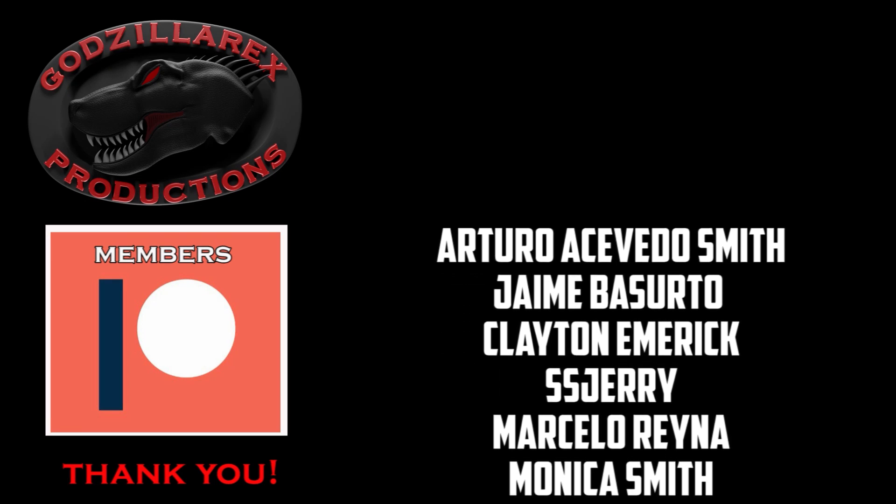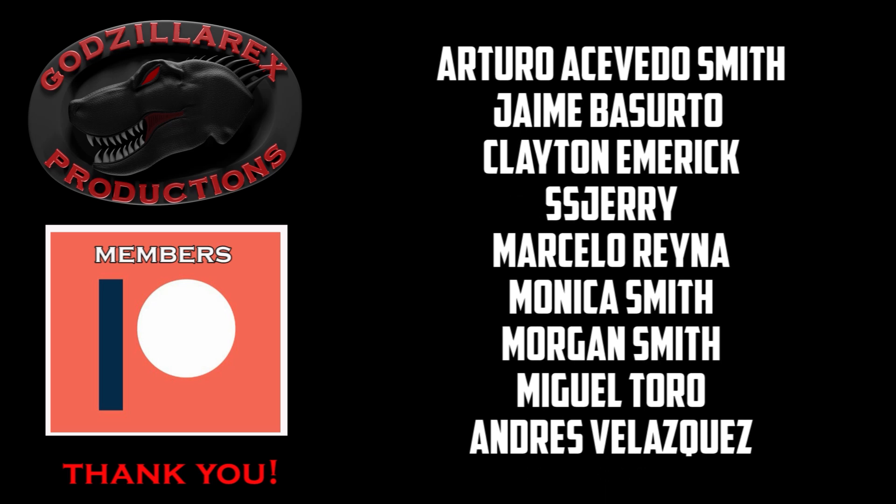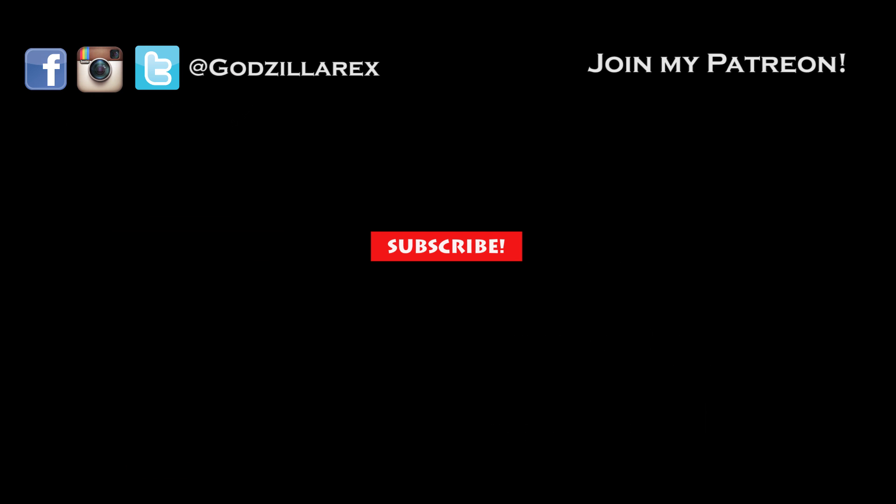I'd like to thank each one of my Patreon members, as their contribution helped in the making of this video. If you'd like to contribute and appear in the credits in the future, my Patreon page is GodzillaRex and it's in the description below. Thanks for watching and see you next time.